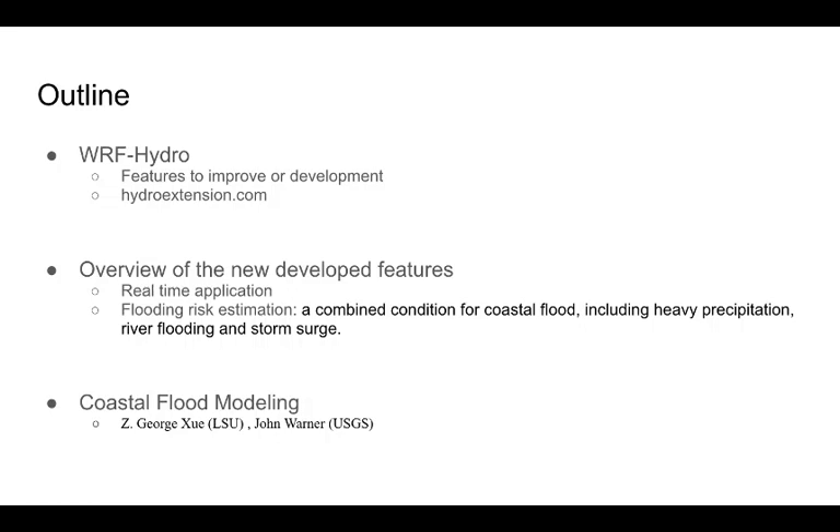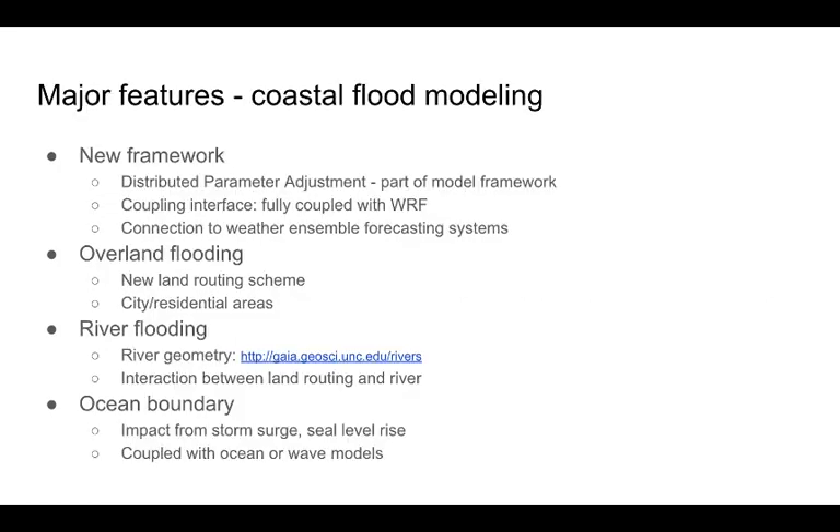It is a combined condition for coastal flood, including heavy precipitation, river flooding, and storm surge. We wrote a new model framework to improve the flexibility and model performance. It can be connected with different weather and land models as well as weather model ensemble systems. The distributed parameter adjustment is part of the model framework to guarantee that the user can get the best model performance. The coupled WRF water model function is available, and the user can use it for research in both inland and coastal flooding as well as climate change.